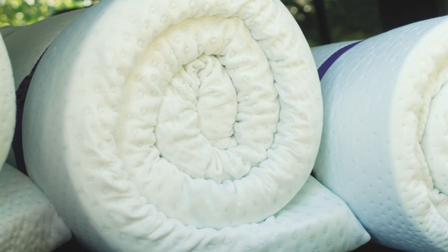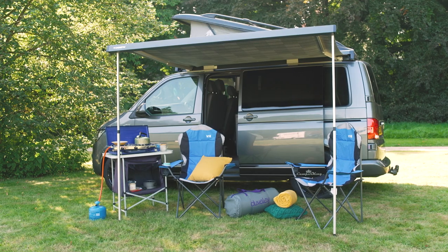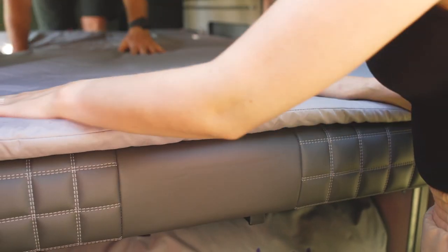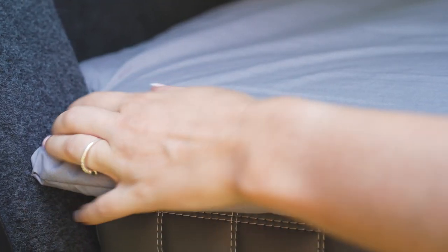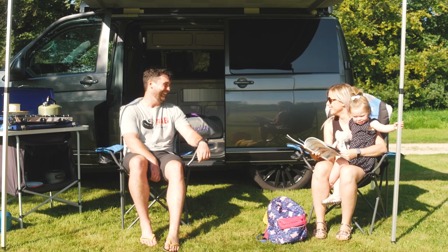That's why we've tailored some of our award-winning products to work perfectly in your home from home. After all, what's more important than a great night's sleep? Our wide range of products includes our custom toppers, which are designed to instantly and dramatically improve any uncomfortable sleeping area and can be shaped to fit your specific vehicle.